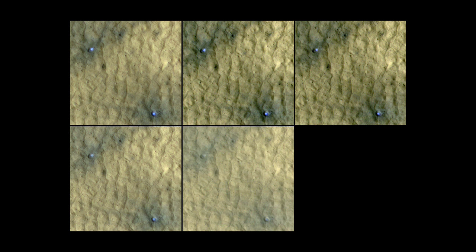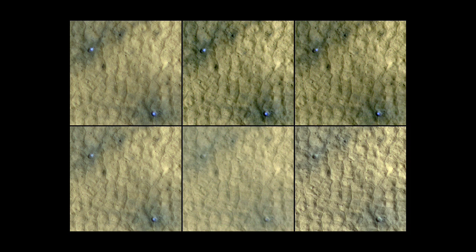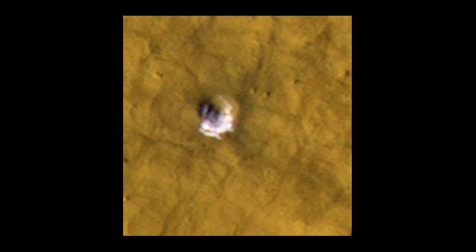HiRISE continued to take a series of images over several hundred days, and what they were actually able to do is watch how the ice disappears over time. So you take the styrofoam lid off your cooler — here on Earth the ice starts to melt — but on Mars it just turns into water vapor. And sure enough, it faded away like you would expect water ice to fade away.